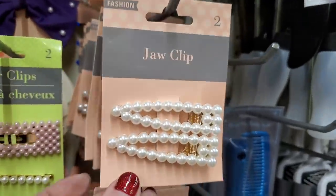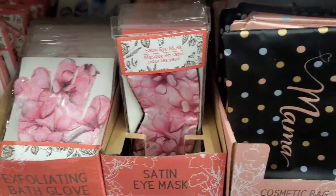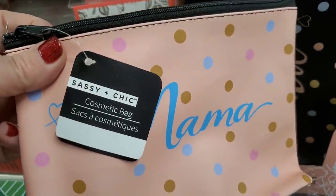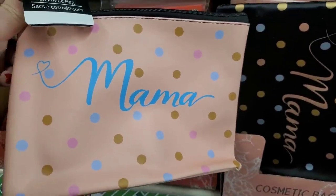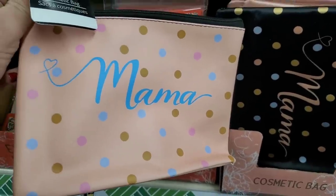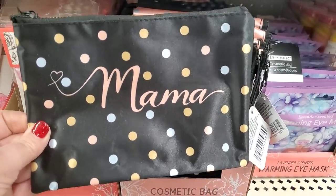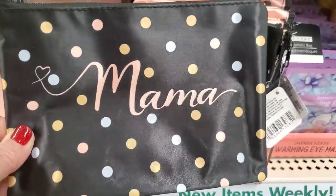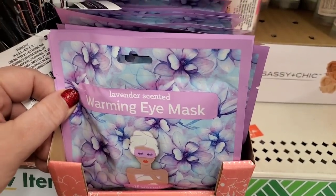They still have tons of the basket-making components, but these are new — Sassy and Chic labeled cosmetic bags that say 'Mama.' This would be cute for a go bag for an expectant mom or for a baby shower. They come in pink or this really classy polka dot pink, black, and gold one.